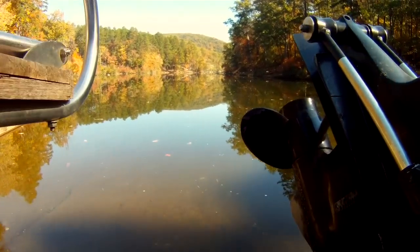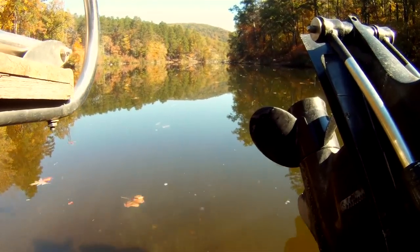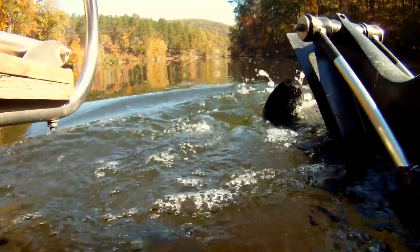I'm not much of a fall and winter person. I prefer the green and hot days of spring and summer. Today is October the 24th and it's 80 degrees though, and I have to admit the fall leaves are absolutely beautiful.